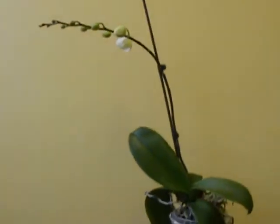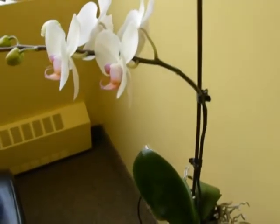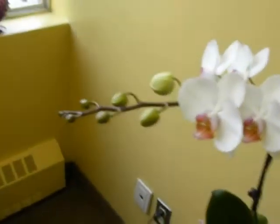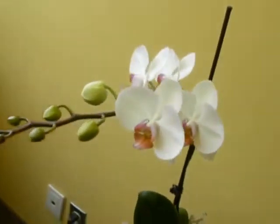Good morning. It's the 22nd of February 2013, looking at the orchid that we're trying to shape the spike. Here it is — put it at an angle here, it actually points to the window.